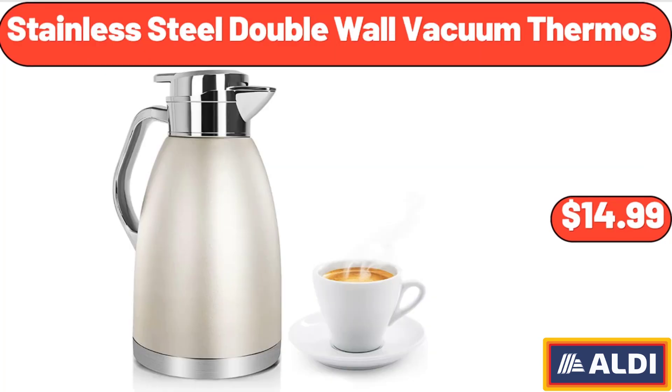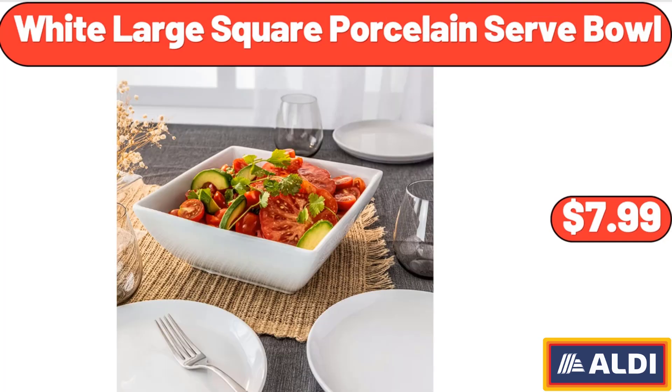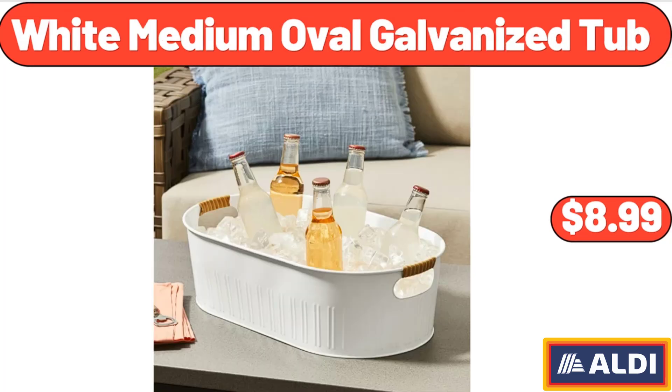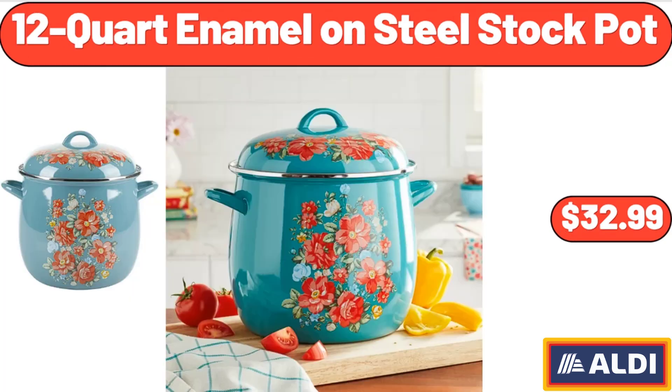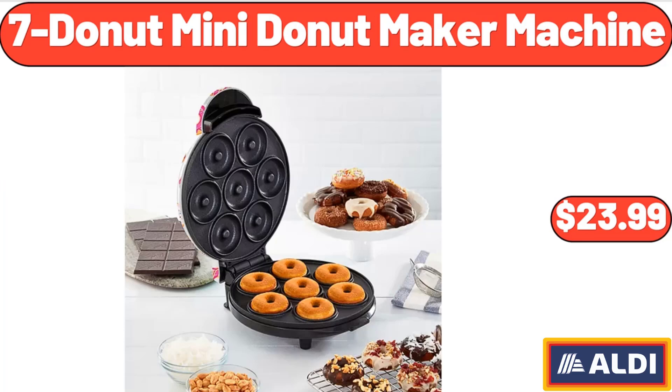Stainless Steel Double Wall Vacuum Thermos, $14.99. White Large Square Porcelain Serve Bowl, $7.99. White Medium Oval Galvanized Tub, $8.99. Personal Blender 12 Piece Set, $29.99. 12 Quart Enamel On Steel Stock Pot, $32.99. 7 Donut Mini Donut Maker Machine, $23.99.